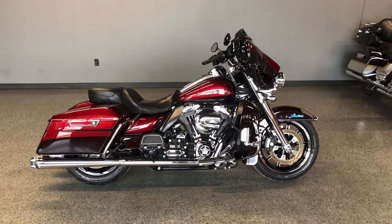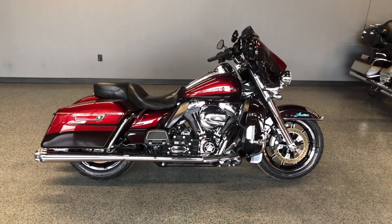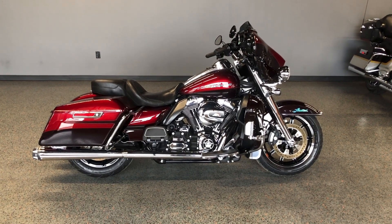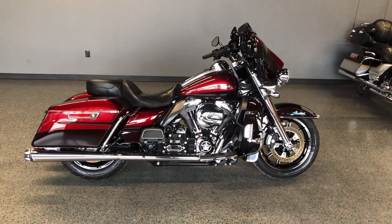Howdy folks, this is Rusty with American Motorcycle Trading Company here in Bedford, Texas. We've got a 2014 Harley-Davidson Ultra Limited, and if you'd like to know more about it such as pricing, or if you'd like to view the VINsmart VIN Report — which is very similar to a Carfax — you can click on the link below in the description and it'll take you directly to our website.